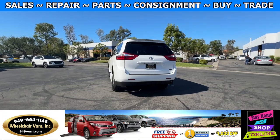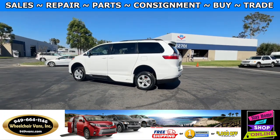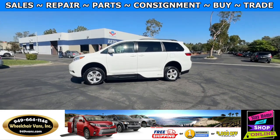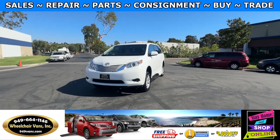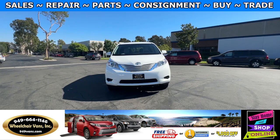We also offer financing on all types of credit — we can do personal or business loans. On top of that, we do have a promotion for free nationwide shipping. But if you decide to pick up at our location, we can offer you $1,000 off or a free one-year warranty. For more information, please visit our website 949vans.com.